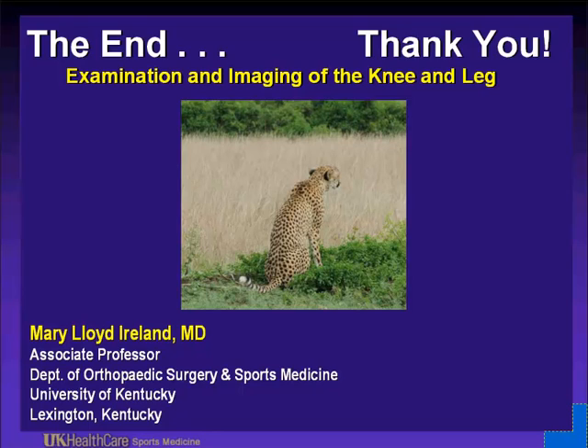I hope you enjoyed this presentation and learned something. Signing off.